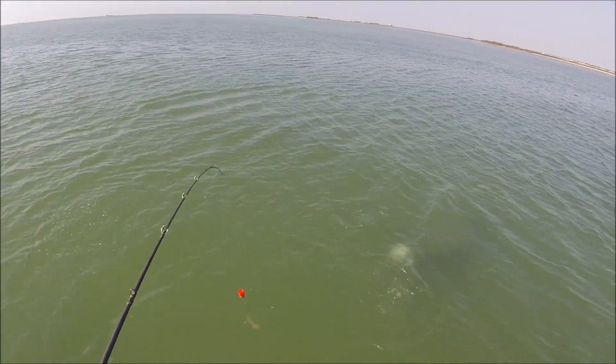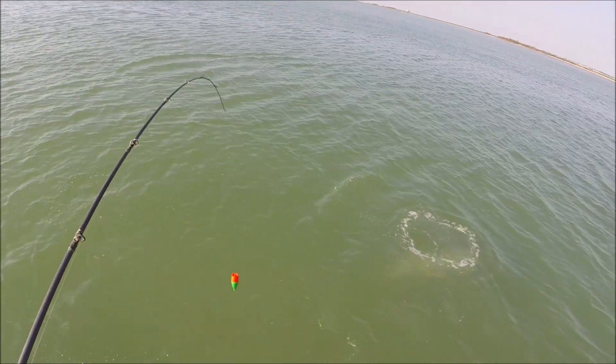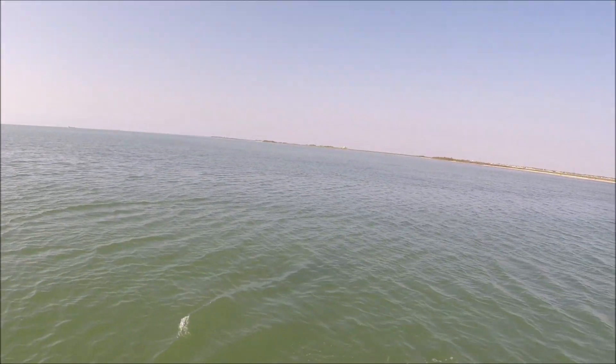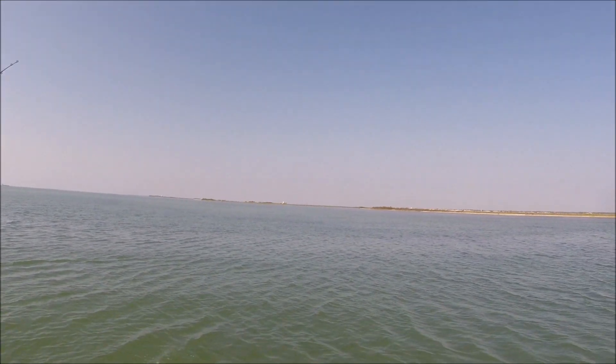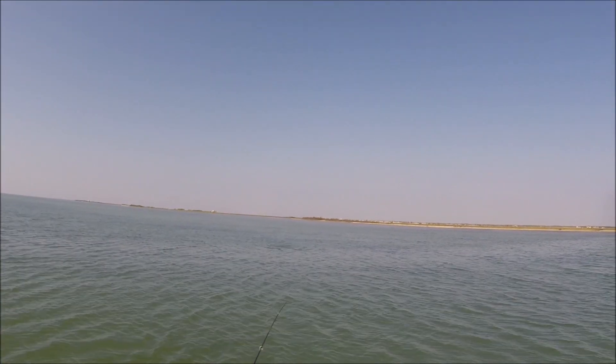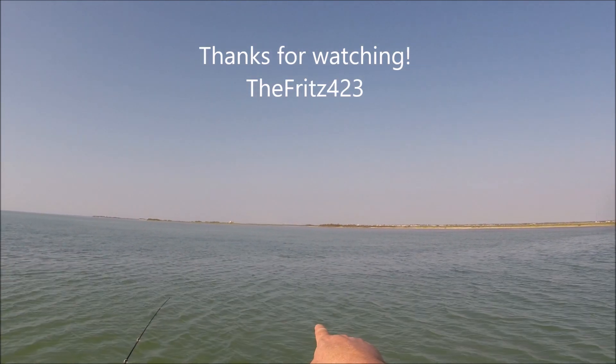Look. I hear you. Relax. Oh, there he is! Get him. Get him. Oh, God. Look at this guy — he's going to move. There he is. He's got him.